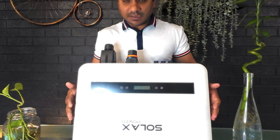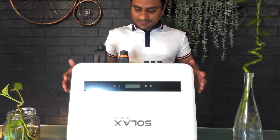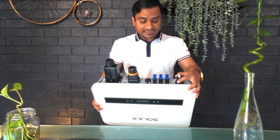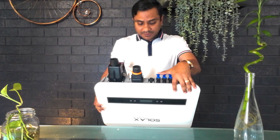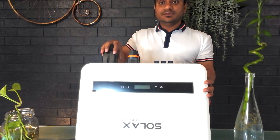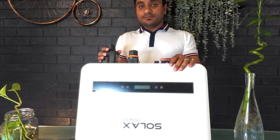Let me quickly show you the inverter physically. I've kept it upside down here so you can see the components. It has an inbuilt DC isolator here, and these three MPPT inputs which are three strings where you can connect communication. It also has a very solid, heavy-duty connection area for your AC and DC wiring.